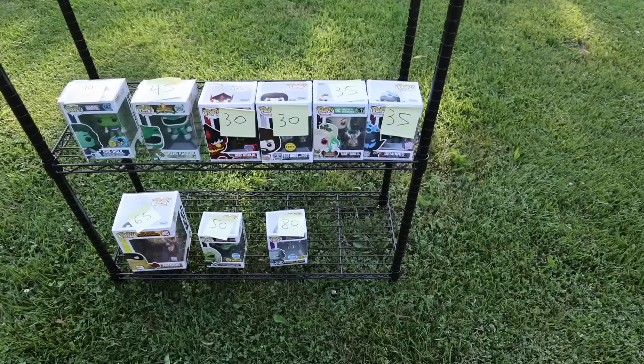I got another good one right here I should show you — you probably don't see it too often. Got Ramona Flowers right there — the original one.